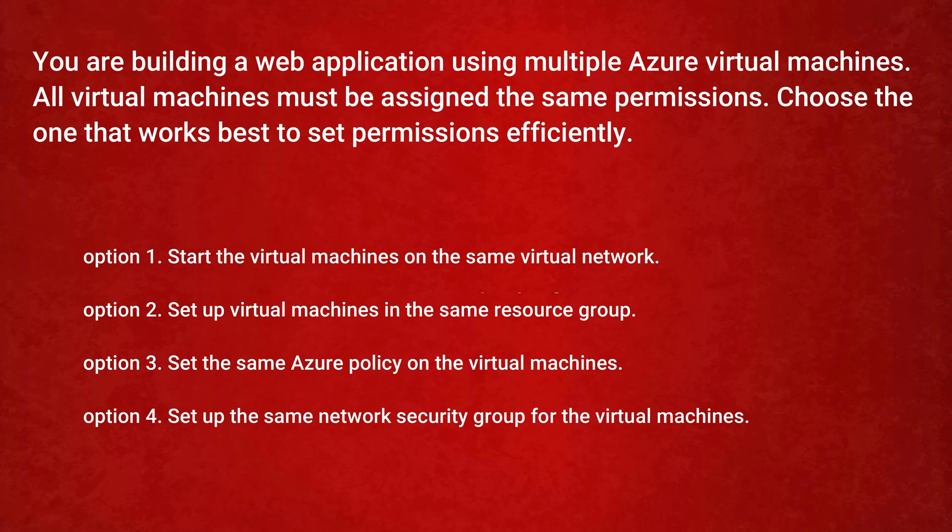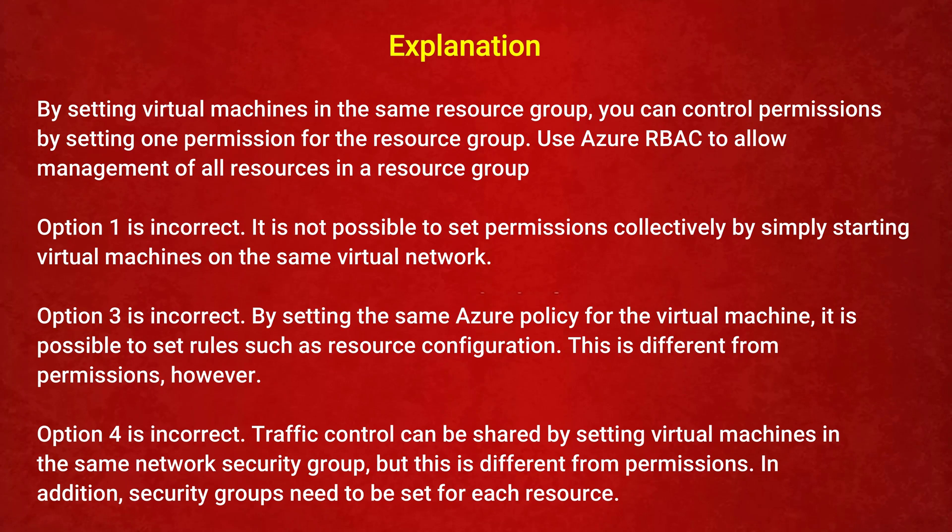The correct answer is Option 2: set up virtual machines in the same resource group. By placing virtual machines in the same resource group, you can control permissions by setting one permission for the resource group, using Azure RBAC to manage all resources in it. Option 1 is incorrect — a virtual network does not set permissions collectively. Option 3 is incorrect — Azure policy sets rules for resource configuration, not permissions. Option 4 is incorrect — a network security group controls traffic, not permissions, and must be set per resource.